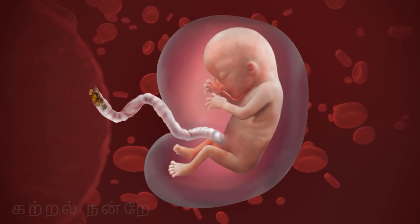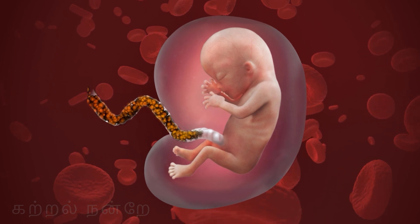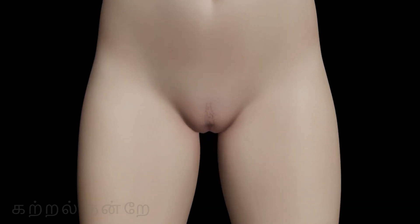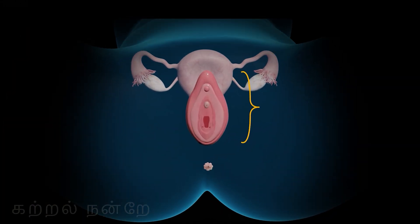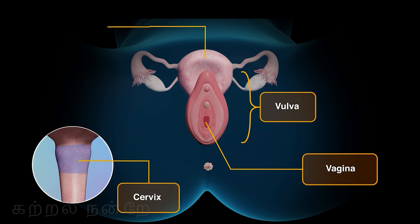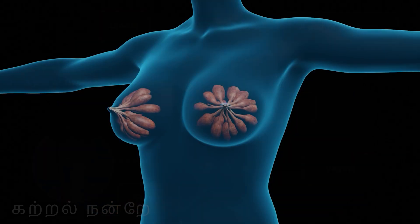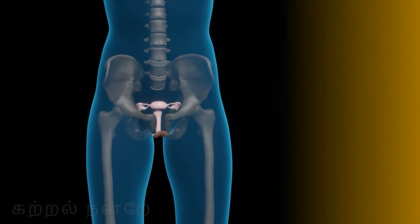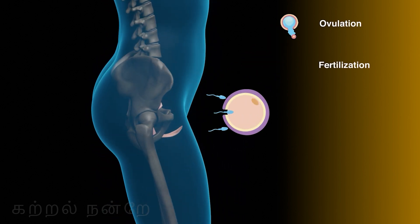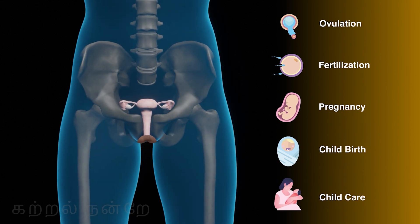The female reproductive system, in addition to gamete formation, also has the task of nourishing and maintaining the fetus. It includes the external reproductive organ visible in a woman's pelvis — the vulva — and the internal reproductive organs: vagina, cervix, uterus, a pair of ovaries, and a pair of oviducts. These organs, along with the mammary glands located within the female breast, support ovulation, fertilization, pregnancy, childbirth, and childcare, both structurally and functionally.